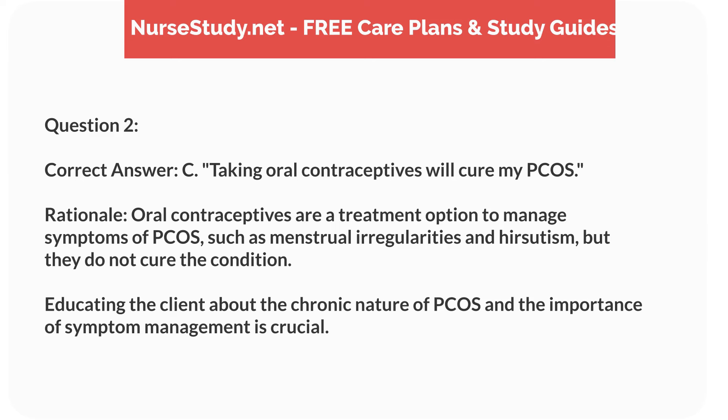Correct answer: C. Taking oral contraceptives will cure my PCOS. Rationale: oral contraceptives are a treatment option to manage symptoms of PCOS, such as menstrual irregularities and hirsutism, but they do not cure the condition. Educating the client about the chronic nature of PCOS and the importance of symptom management is crucial.